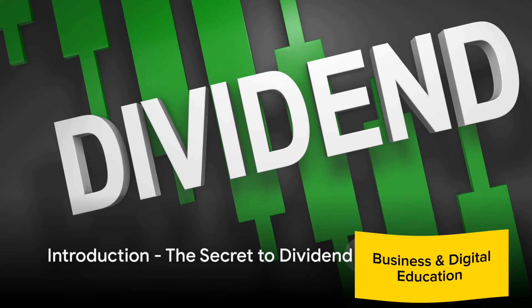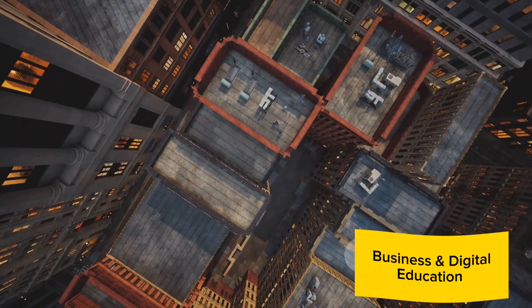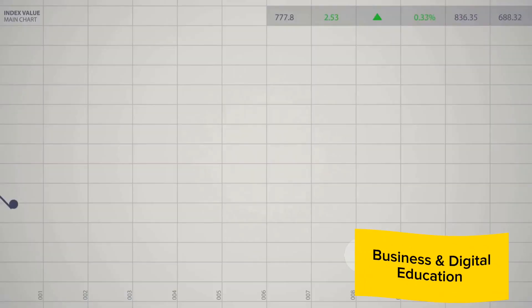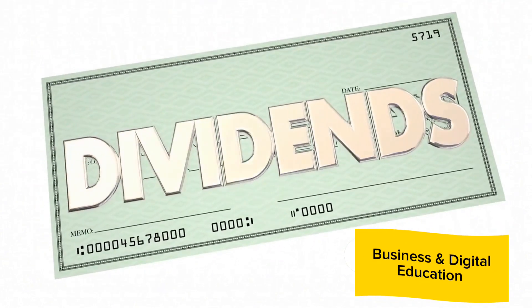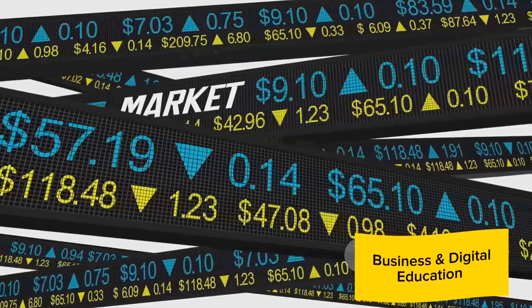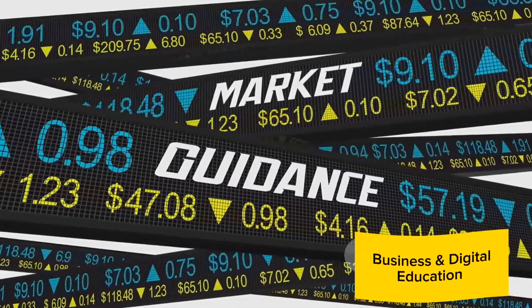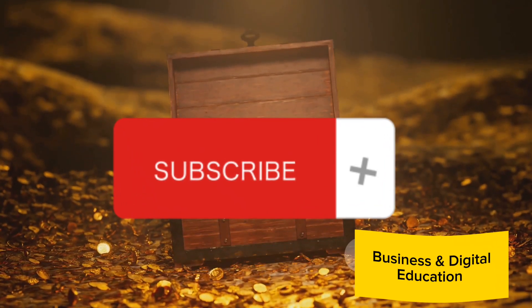Ever wondered how to choose the best dividend stocks? You're not alone. The world of dividend stocks can seem like a labyrinth, but it doesn't have to be. Dividends are portions of a company's profits distributed to shareholders. They are a key aspect of investing, offering a steady income and potential for growth. In this video, we'll be your guide, simplifying the complex and unveiling the secrets to dividend stock selection.